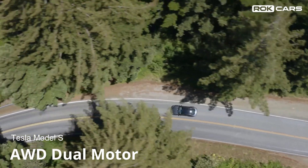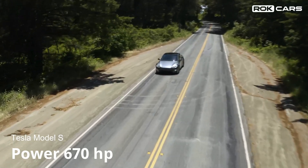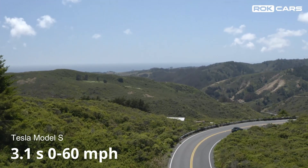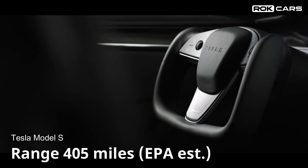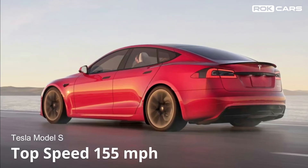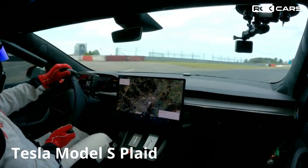Performance: The Tesla Model S has a powerful motor that generates 670 horsepower. It can accelerate from 0 to 60 miles per hour in just 3.1 seconds. The Model S provides a riding range of 405 miles on a single charge, with a top speed of 155 miles per hour.